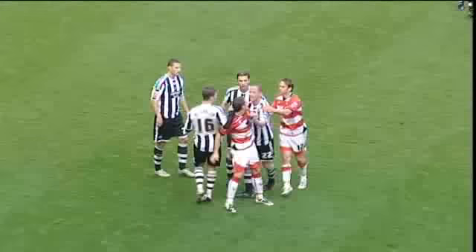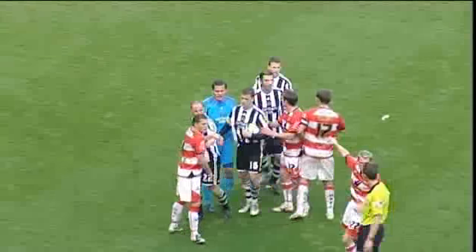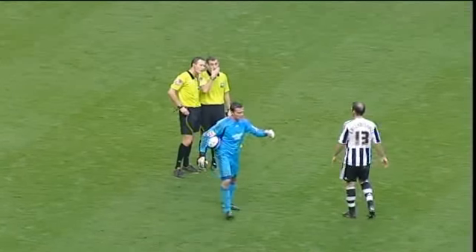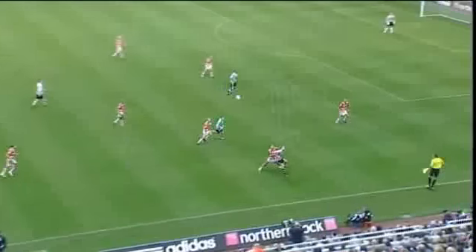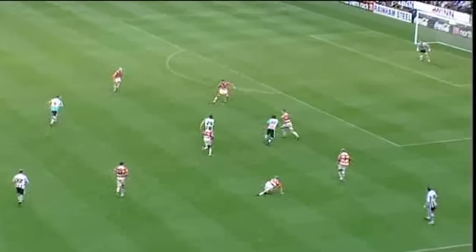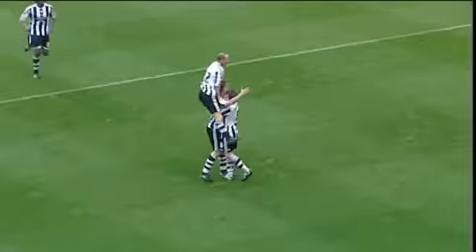Then Jurab Kishanishvili was sent off for reacting angrily to a challenge by Billy Sharp. The ten men left it late for the goal which restored them to the top of the table. Leading scorer Kevin Nolan did the trick with his seventh league goal of the season. It finished Newcastle United 2, Doncaster Rovers 1.